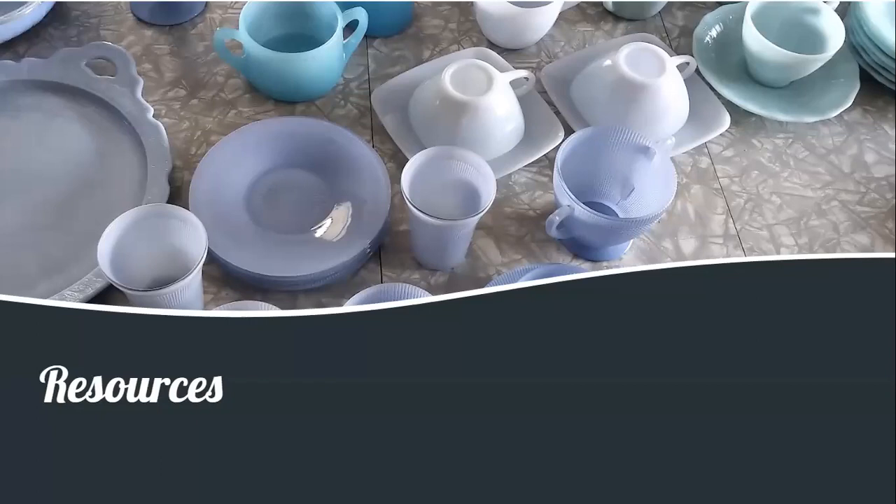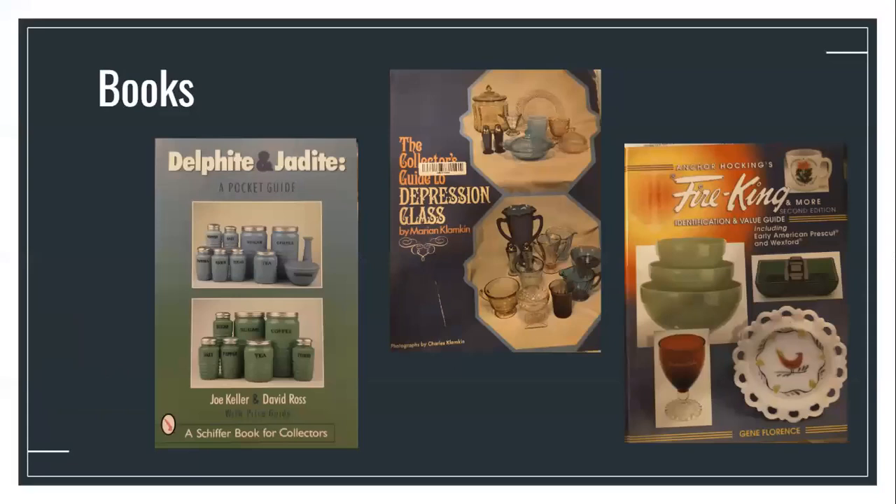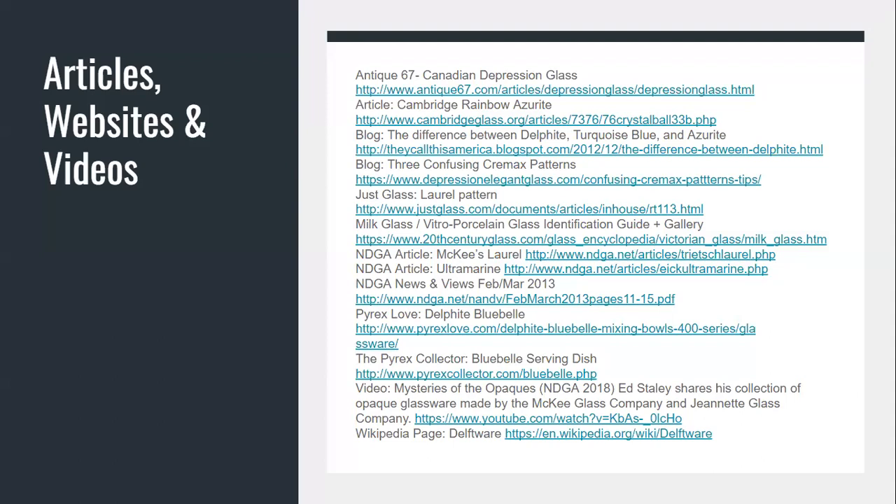Before we end, I wanted to leave a list of some resources if you're interested in learning more about or identifying blue opaque glass. The book Delphite and Jadeite is perhaps the most comprehensive guide covering Delphite, although it only covers American glass makers with nothing about Pyrex Canada. The Fire King book is probably one of the better resources for Anchor Hocking's blue opaque glass from the post-war period. One of the earlier books from the 1970s on depression glass was a good source on materials and processes used to make blue opaque glass of the period. There is a dearth of information on the Pyrex Canada production — it would be interesting to research more and have a dedicated presentation on the history of the Leaside plant. I've also included a list of other resources including online articles, blog posts, and YouTube videos covering the opaques and the blue opaques in particular, most of which I referenced in preparing this presentation.